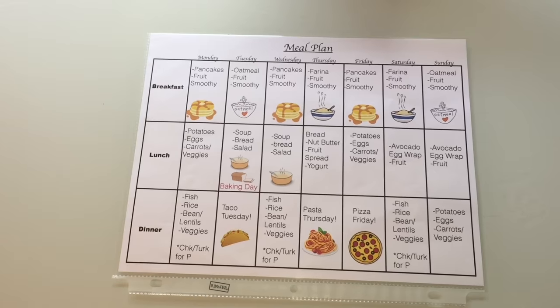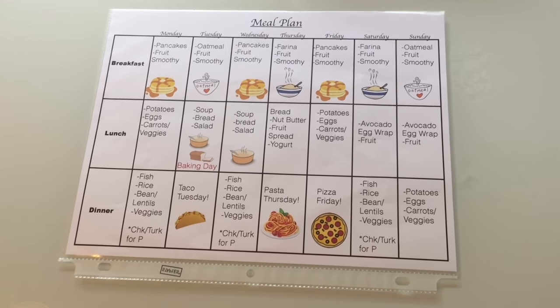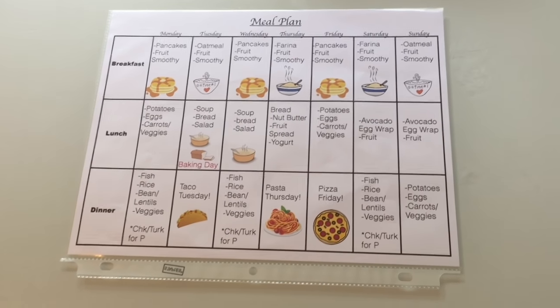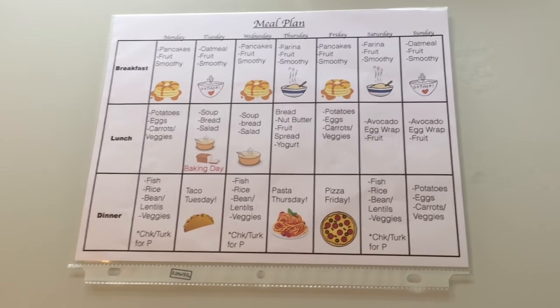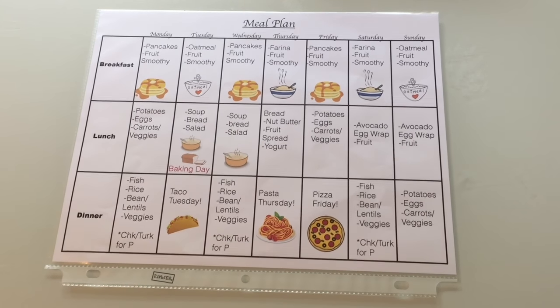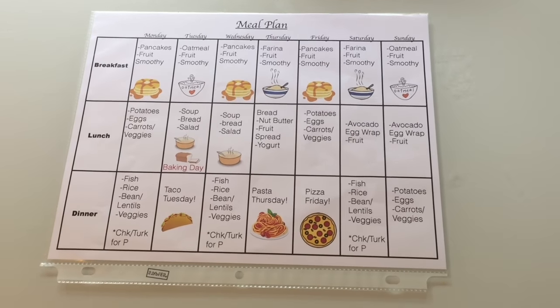This monthly meal plan has been a great blessing to us, and I want to share it with you guys. I usually keep it on my refrigerator and my kids love seeing what's for dinner, what's for lunch, what's for breakfast every day. They love seeing the little images. I created this on my computer and I always keep it there so they can see what we are having to eat that day.